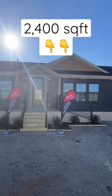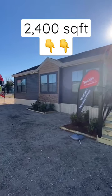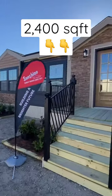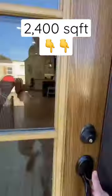Hey everyone, today I want to show you a massive multi-section home by Sunshine Homes. This is at the Biloxi Show — 2,400 square foot, 8 foot tall front door. Look at the exterior of this one.